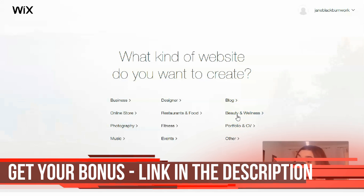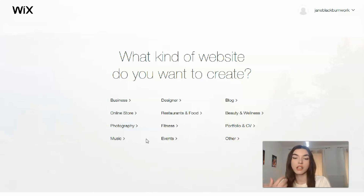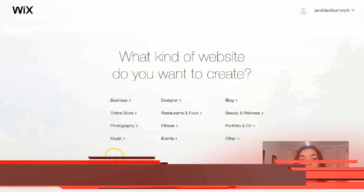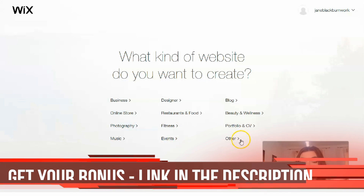If you are a dietitian, the Beauty and Wellness category is for you. If you are a professor or you teach other people foreign languages, Portfolio and CV is for you. If you are an art person — into photography and music — those categories are for you. If you have an online store and would like to sell products or personal services, Online Store is for you. We also have Fitness, Events, and others.